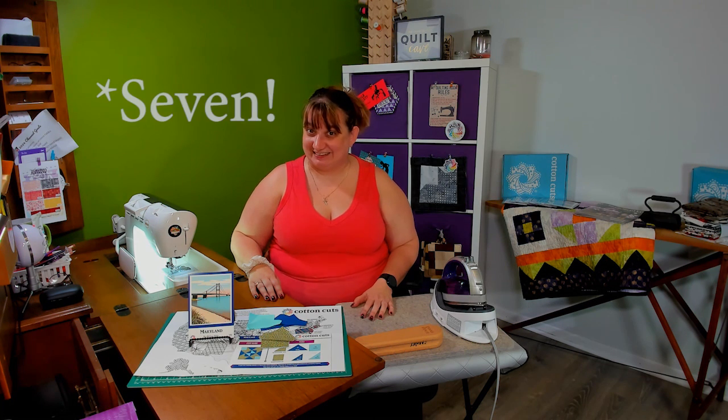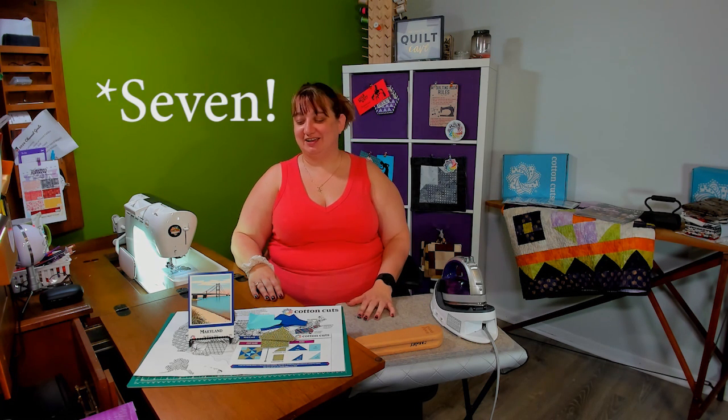Hi friends! Welcome back to our Floral States of America project, where we are on state number eight. We are working on the state of Maryland, and the state flower for Maryland is the Black Eyed Susan. That is actually a flower that we can plant here in my yard, up here in Northern Illinois, and I just absolutely love the flower. It is such a pretty, pretty flower.